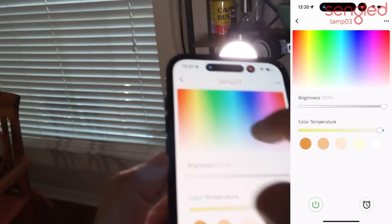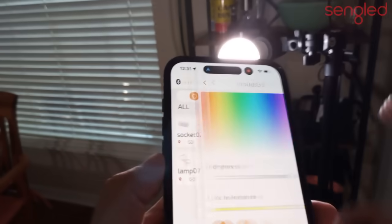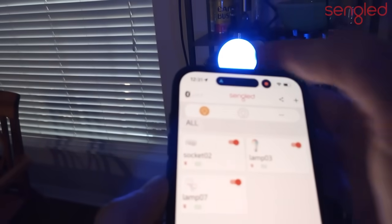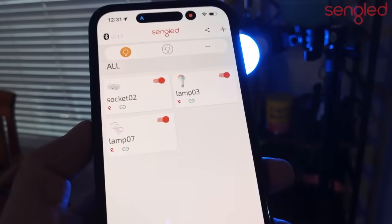If I want to change the lights on just my string lights I can do that — those are on the other side of the room — or just my bulb. You can turn things on and off together. It's a straightforward, easy-to-use app and it's fast Bluetooth.